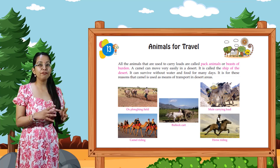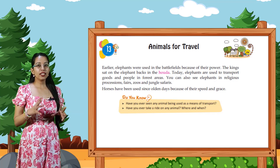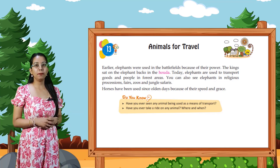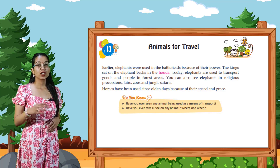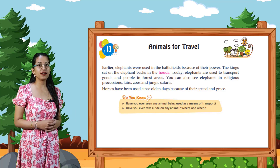Look at the picture, students. Elephants were used in the battlefields because of their power. The kings used to sit on the elephant's back in the howdah. Today, elephants are used to transport goods and people in forest areas.